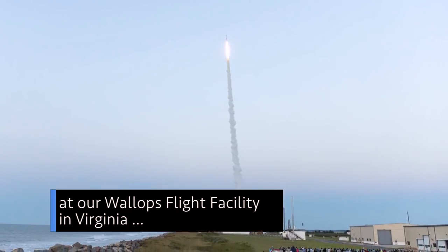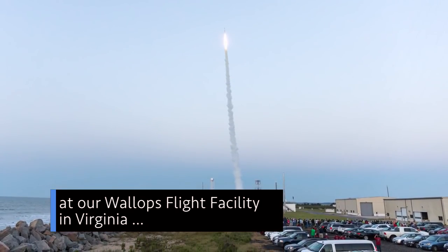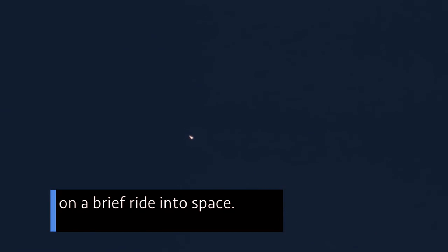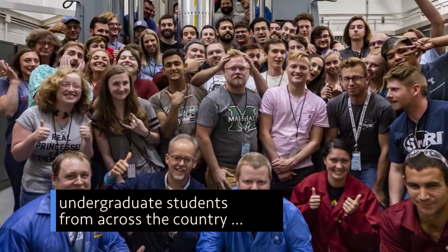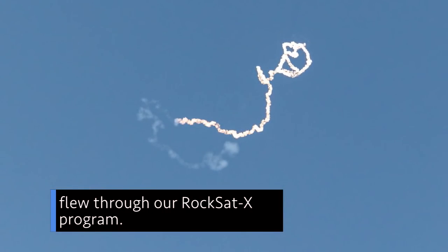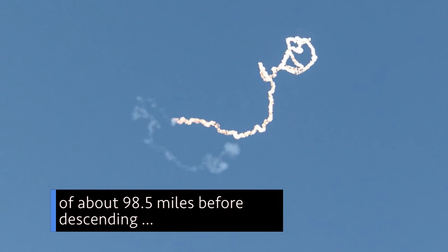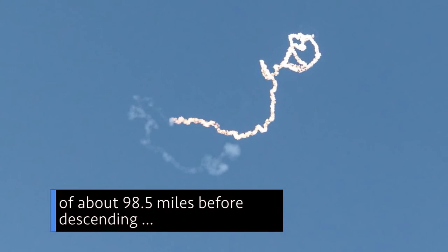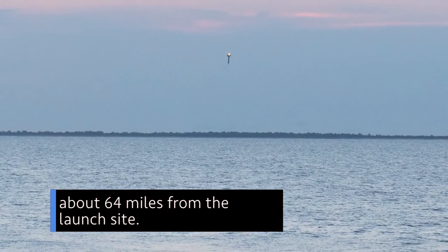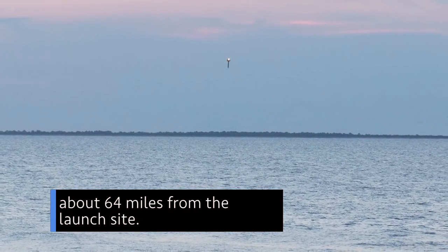On Aug. 14, at our Wallops Flight Facility in Virginia, a suborbital sounding rocket carried eight student experiments on a brief ride into space. The experiments — developed by undergraduate students from across the country — flew through our ROCSAT-X program. They traveled to an altitude of about 98.5 miles before descending to a parachute landing in the Atlantic Ocean, about 64 miles from the launch site.